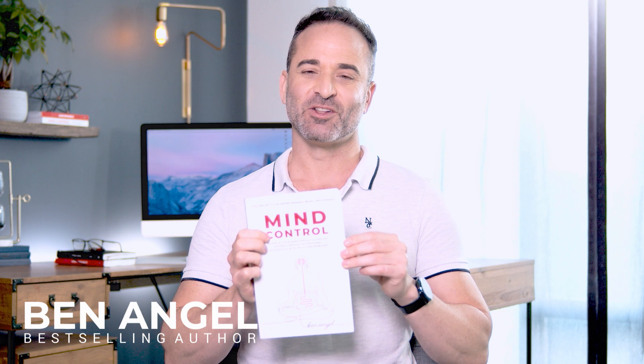Hi, I'm Ben Angel, and I teach people how to biohack their way back to health. Before we dive in, hit like, subscribe, and click the link below to join thousands of others who have already downloaded my brand new book, Mind Control, to learn how to biohack their gut, mind, and mood.